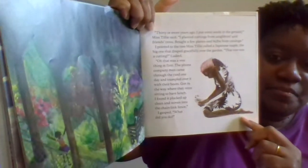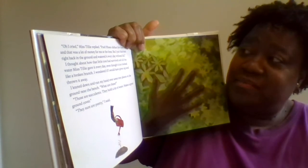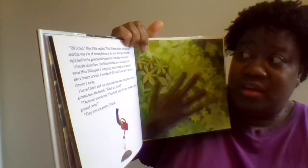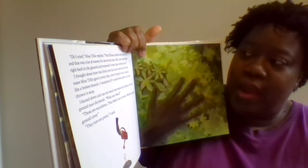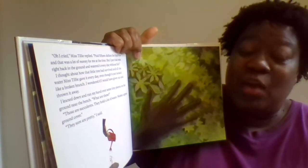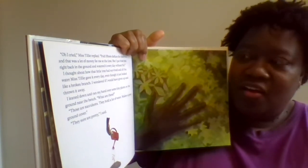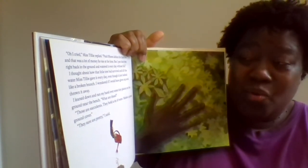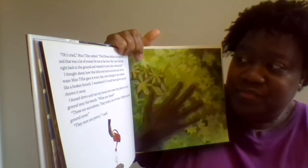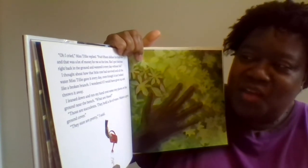"'Oh, I cried a little,' Miss Tilly replied. 'Paid fifteen dollars for that tree, and that was a lot of money for me at the time. But I put that tree right back in the ground and I watered it every day without fail.' I thought about how that little tree had survived and all the water Miss Tilly gave it every day, even though it just looked like a broken branch. I wondered if I would have given up and thrown it away."